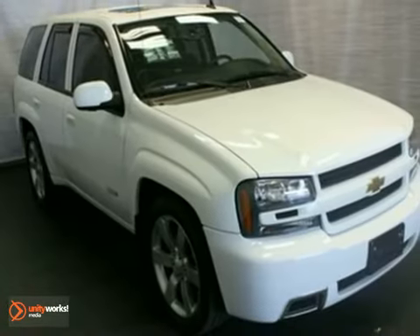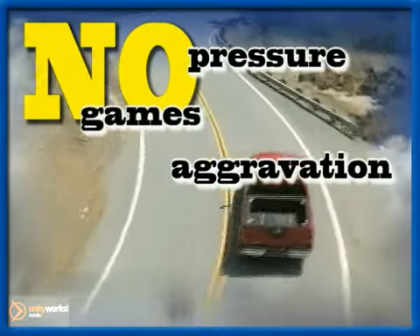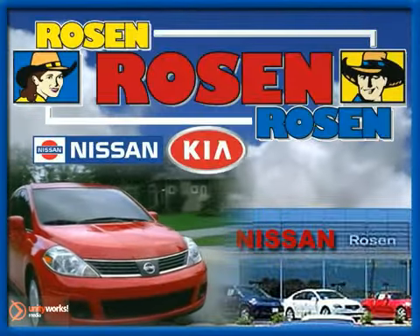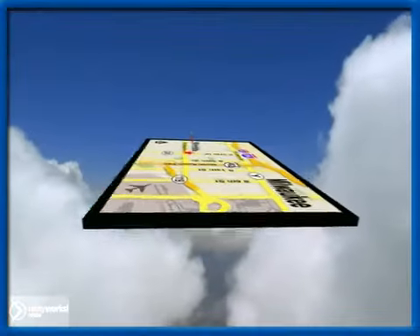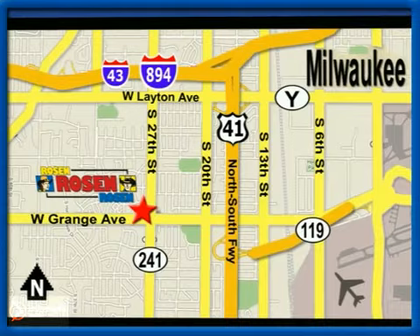We'd love to have you take it for a test drive. No pressure, no games, no aggravation. That's Rosen Nissan Kia. We're conveniently located just west of Mitchell International Airport at 5505 S 27th Street.